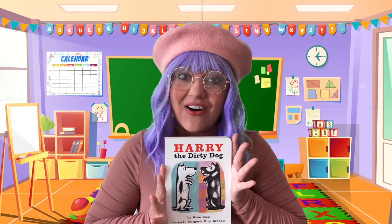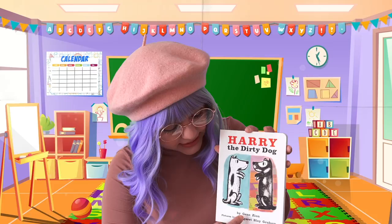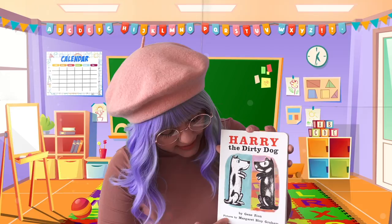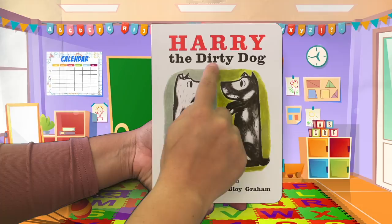You did such a wonderful job, and thank you so much for trying your best. Now we're going to move on to our read aloud. For today's read aloud, we have a really fun book: 'Harry the Dirty Dog.' The author is Jean Zion, and the pictures were made by Margaret Bloyd Graham — she illustrated the pictures. Let's see what Harry the Dirty Dog gets into.